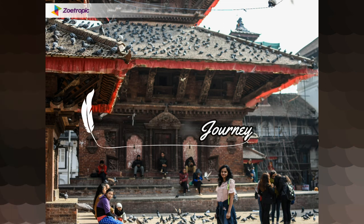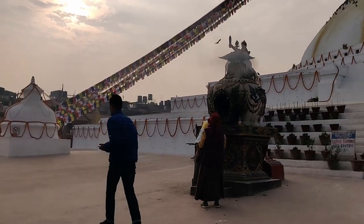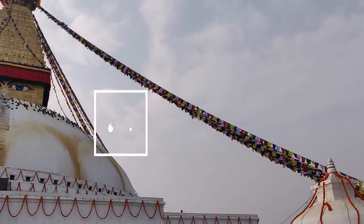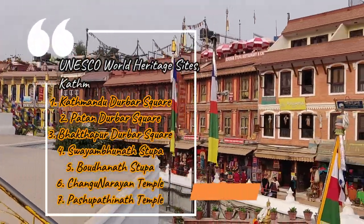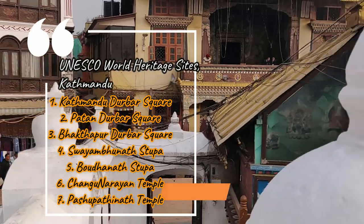So without wasting much time, let's see what to visit and experience in Kathmandu. The UNESCO World Heritage Sites of Kathmandu Valley comprise the Darbar Squares of Kathmandu, Patan, and Bhaktapur, two Buddhist stupas — Swayambhunath and Boudhanath — and two Hindu temples.